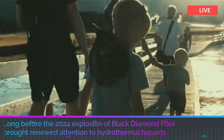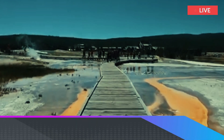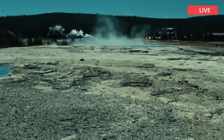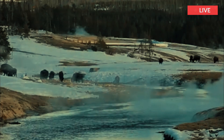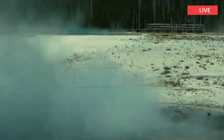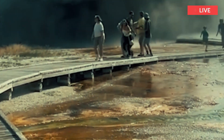Long before the 2024 explosion of Black Diamond Pool brought renewed attention to hydrothermal hazards in Yellowstone National Park, there was Excelsior Geyser in the late 1800s that set a standard for hydrothermal explosions. A hydrothermal explosion from Black Diamond Pool in Biscuit Basin sent people running for cover.